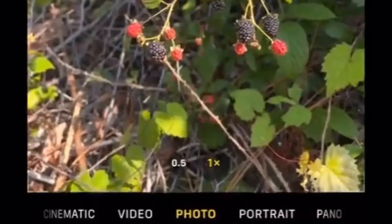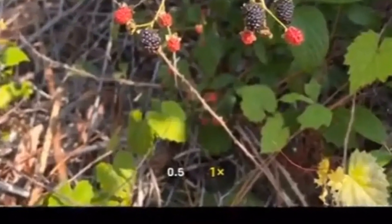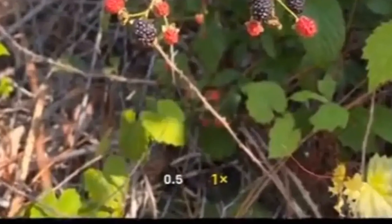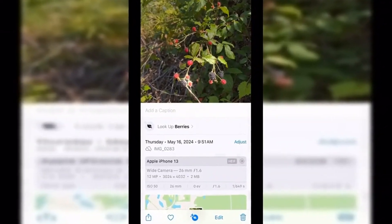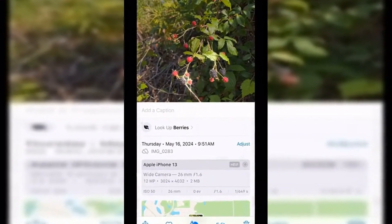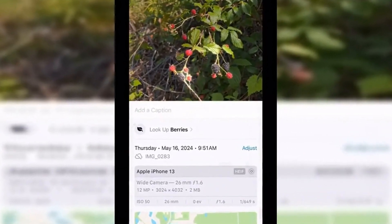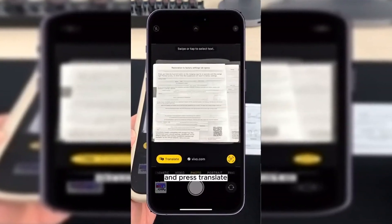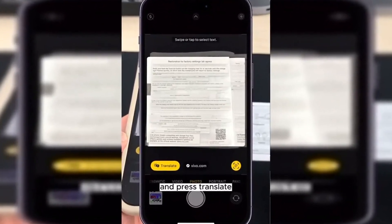Three little-known iPhone features are delighting users who previously had no idea they were available. Most are features of the phone's camera, like identifying a plant or animal species with a single picture, or copying and pasting text. Taking a photo of text in a foreign language also allows users to have that text translated through a built-in translator. Lastly, users have discovered a feature in the control center that turns the phone into a white noise machine. Here's how to discover the fun features.